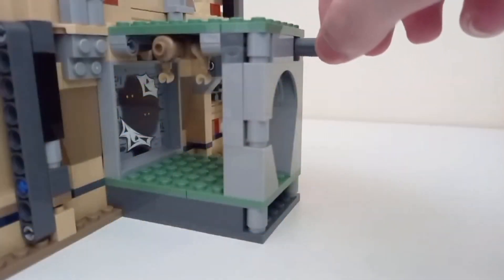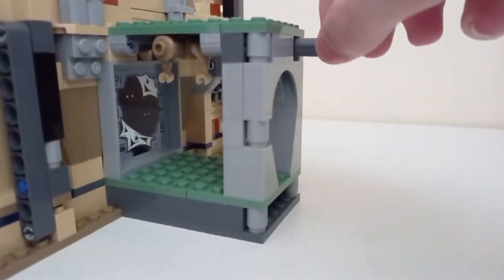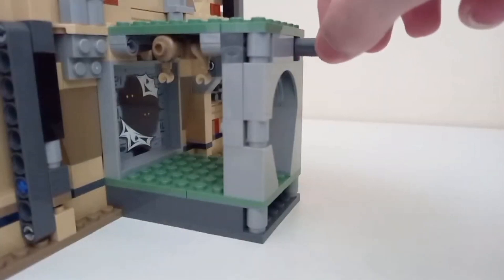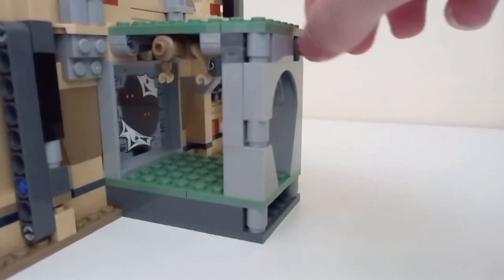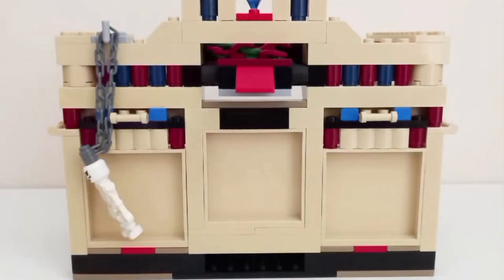The jump scare feature in both sets differs heavily. The 2008 set is a skeleton hanging from a chain held up by a hitch piece at the back of the set — which, let's be real, is not good. In comparison, the 2023 set has a small compartment at the back where pulling a Technic rod makes the mummy jump out, although sometimes the mummy gets caught on the very edge of the rod. Overall it still blows the 2008 set's jump scare feature out of the water.